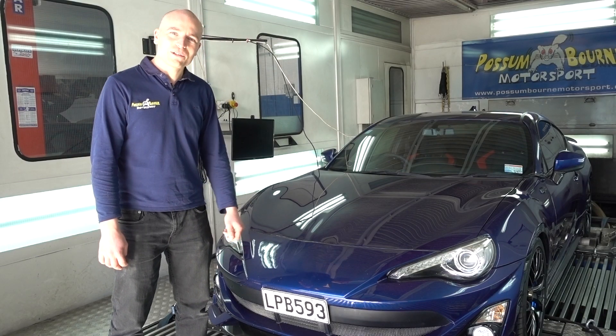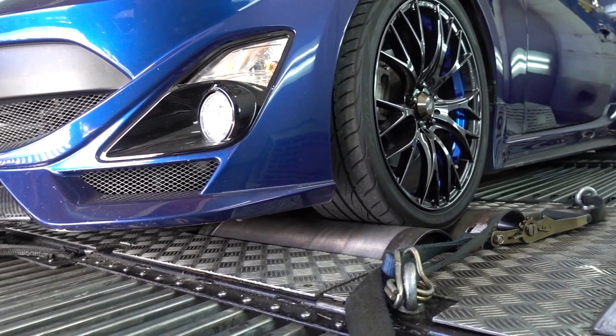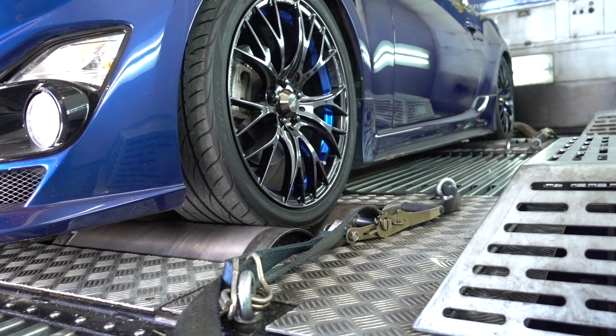This car has got some special goodies from Japan. It's got a full Tom's body kit as well as some Whitsport wheels, which make it really stand out.